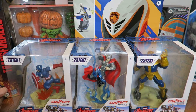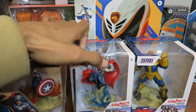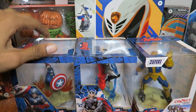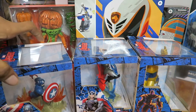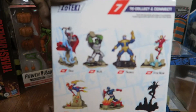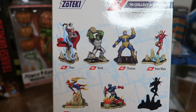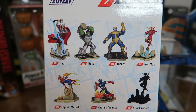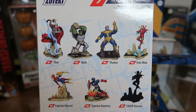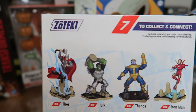They were in the back by the Funko Pops. If you turn to the side, you can see the awesome artwork there of Captain America, Thor, and Thanos. On the back you can see the other figures they currently sell. They also have Hulk, two variants of Iron Man, and Captain Marvel. This is from a company called Zoteki.